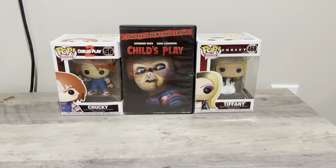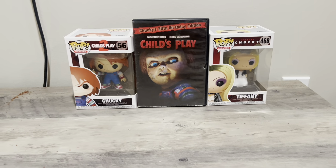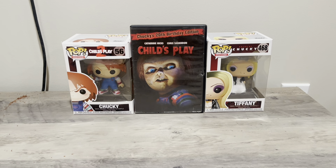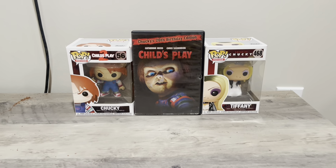Hey guys, it's Horror Fanatic here. Today I'm back with another video. I apologize for my lack of consistency — I've had visitors over at my house so I couldn't really come over here and record.